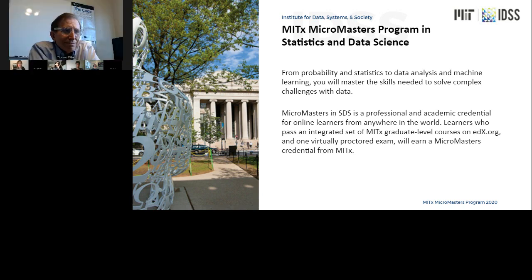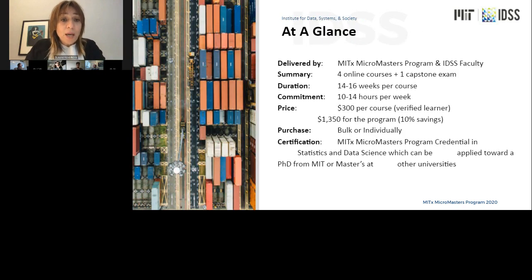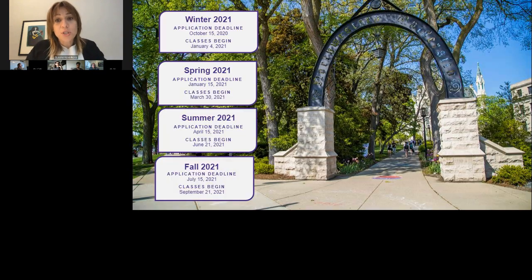Today I want to briefly introduce the MicroMasters Program in Statistics and Data Science, which most of you are already familiar with. It's a professional academic credential for online learners from all over the world. You would have to pass a set of four MIT-level rigorous courses and one virtually proctored set of exams to earn the MicroMasters credential from MITx. The program was developed by IDSS faculty — the Institute for Data Systems and Society.